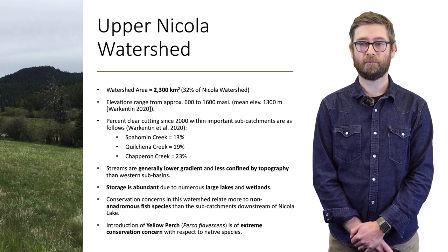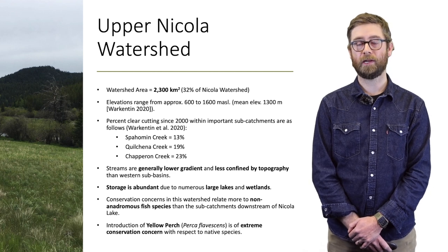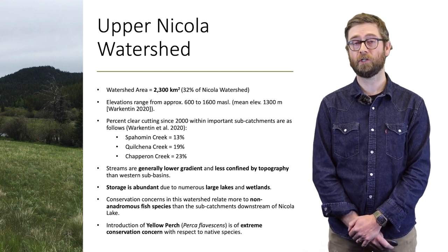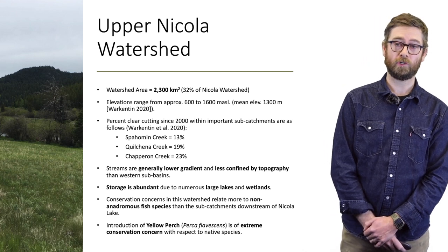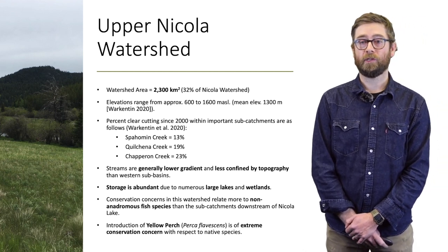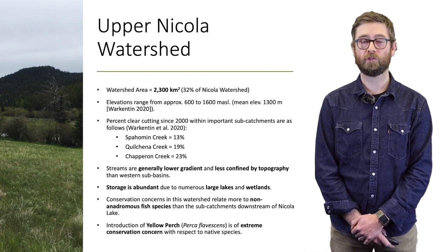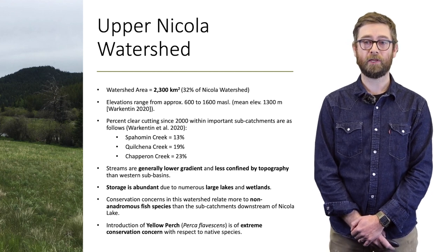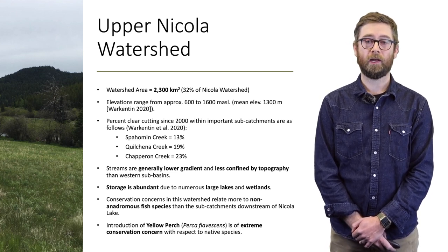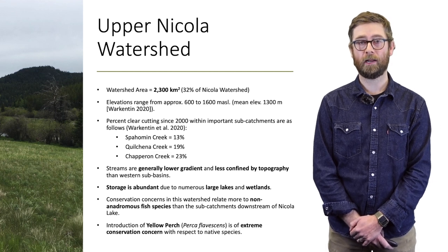Conservation concerns in terms of aquatic species shift more towards non-anadromous fish species when compared to western portions of the watershed. This includes species like kokanee. There is also concern over the recent introduction of invasive yellow perch, which have dispersed rapidly from Douglas Lake and now into Nicola Lake.